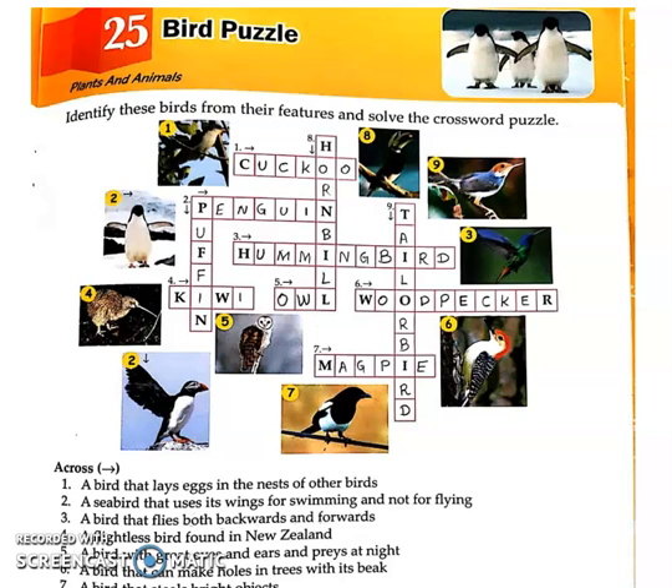Good morning students. Today in our GK class we are here with chapter number 25, Bird Puzzle, and this is under Plants and Animals. Here a crossword is given and we are going to start with the crosswords. We will see what each clue is called.